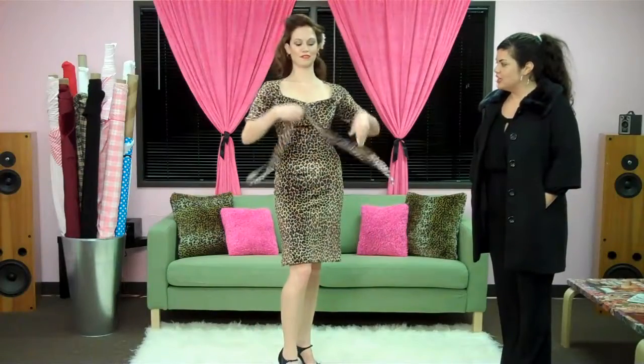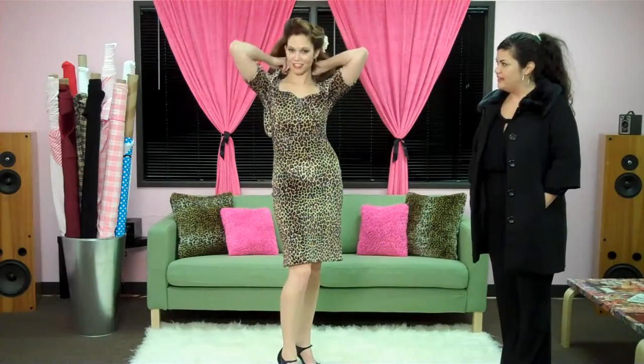Gina's sash can also be doubled as a neck scarf. Our dress can be found at lolitagirlclothing.com.